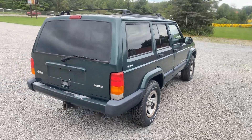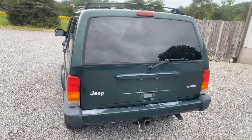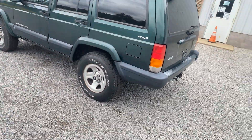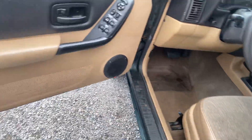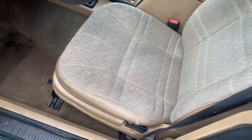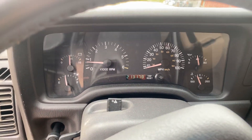Runs, drives, 4-wheel drive works. It's dented there, got a couple dents right there. Showing 213,000 miles.